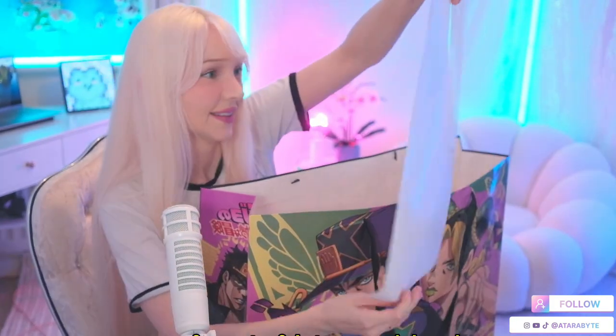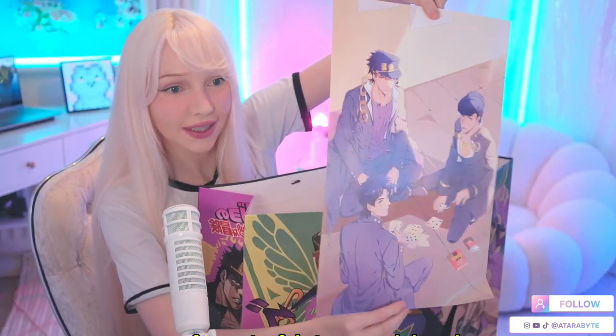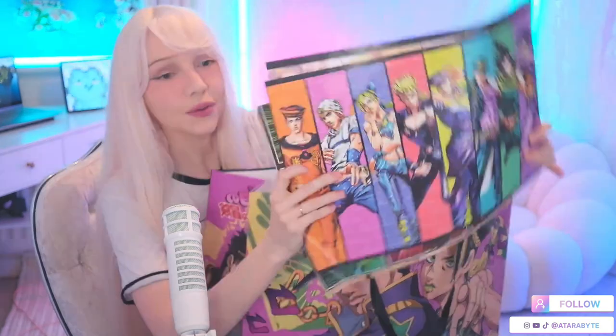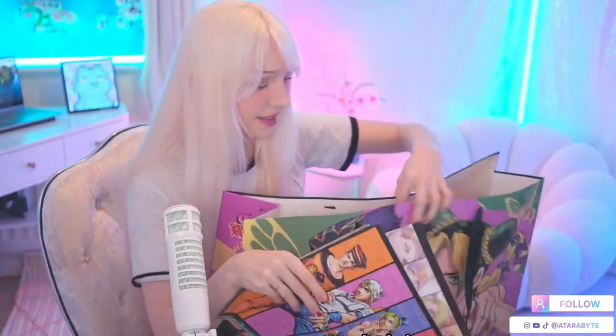Let's go through this big bag of JoJo stuff. The first thing is posters — looks like fan art of Jotaro and Josuke. There's more posters, let me grab all of them. Oh, that's a good poster — it's like all of the JoJos.